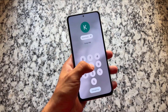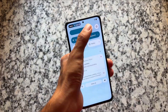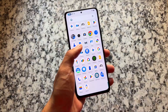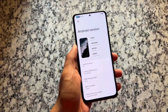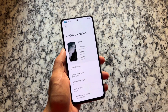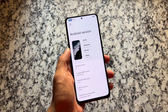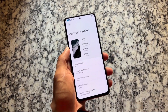This underrated custom ROM has been updated to the latest security patch based on the latest Android version. I'm talking about Lunares AOSP — this one is version 3.3, based on Android 16 and the latest security patch available for a few devices. It's one of the most underrated custom ROMs out there, quite interesting in terms of UI and features.